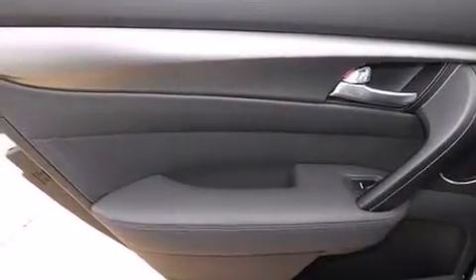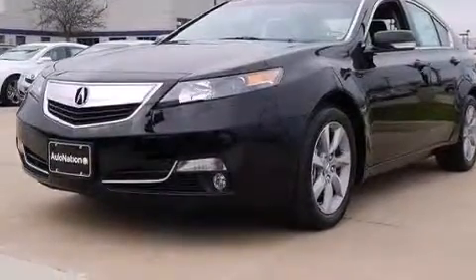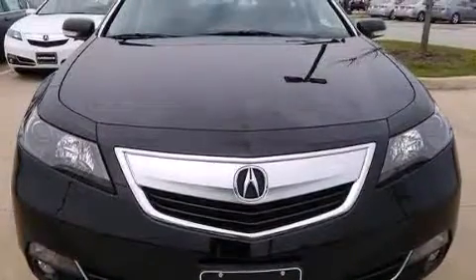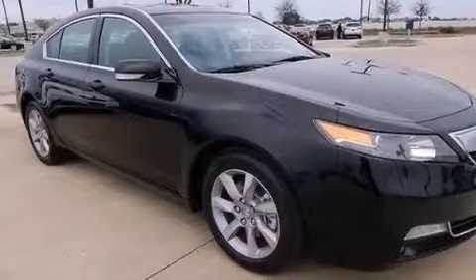The following features are also included: memory settings for the seat positions so you can recall your favorite alignments with a push of one button, dual-power seats, cruise control, leather seats, 12-volt power outlets, and front and rear floor mats.